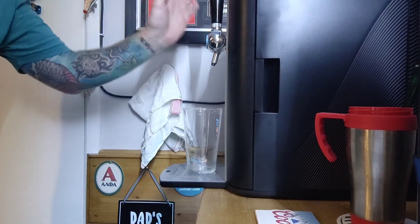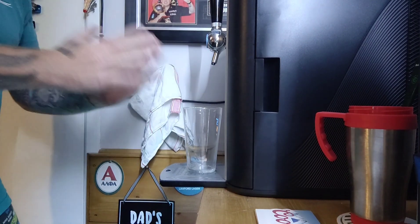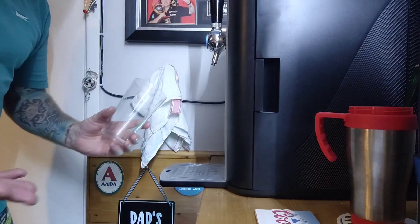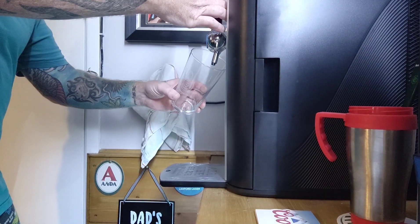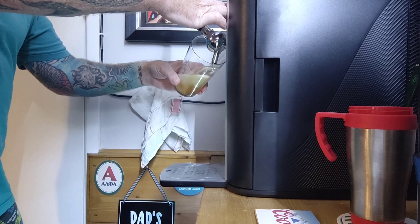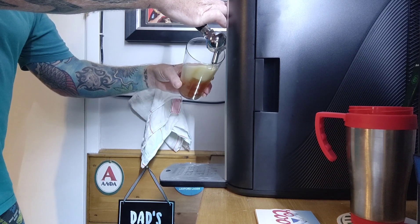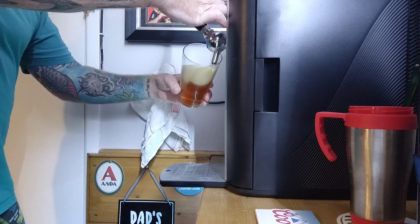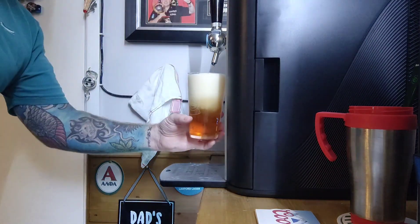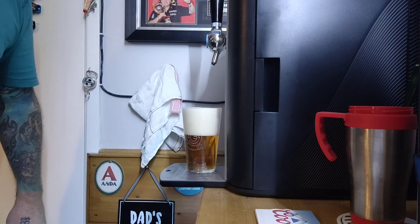Here we are at the machine — haven't poured anything yet. It literally got to 5 degrees two minutes ago, so this is the first one out. I'm expecting it to be a little bit lively, but let's see what we get. Yeah, I've got that initial burst of carbonation and the head's going to be rather large on this, no doubt — it should settle down a bit though.